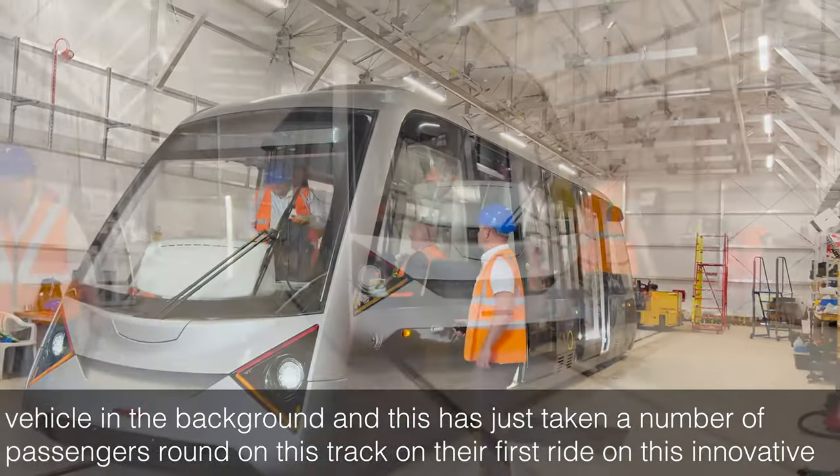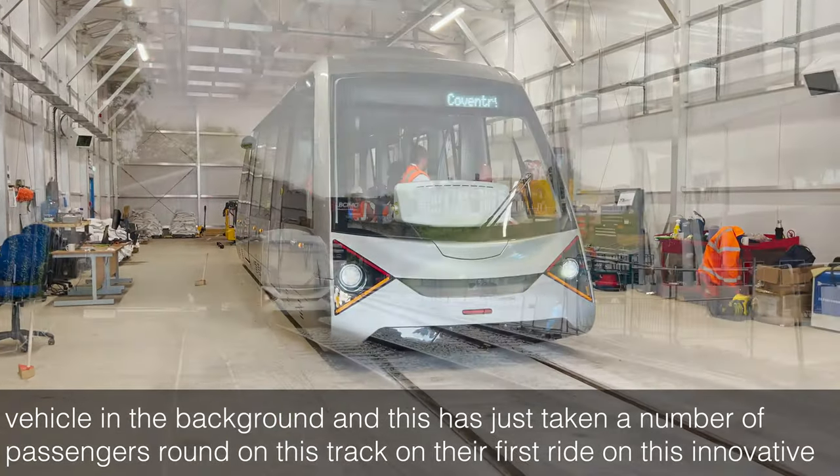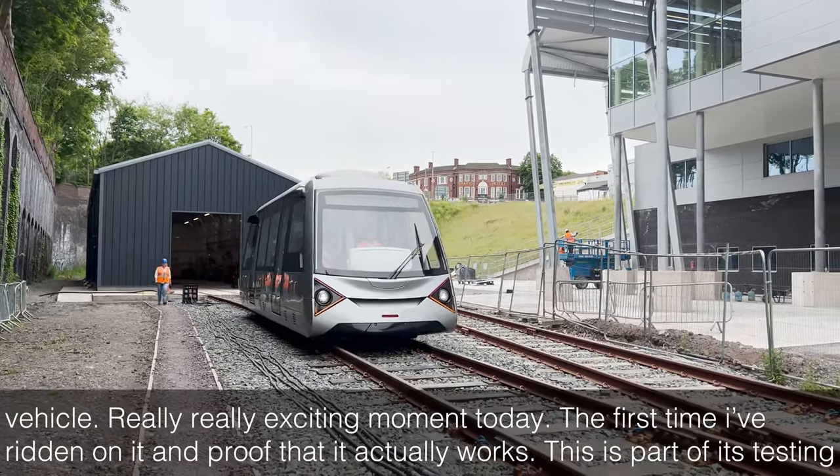This has just taken a number of passengers around on this track on their first ride on this innovative vehicle. A really, really exciting moment today.